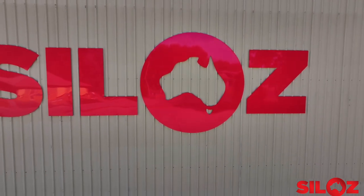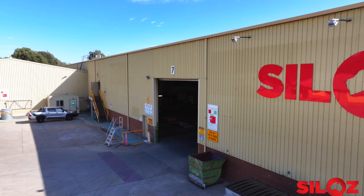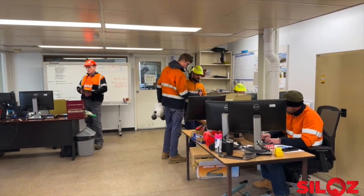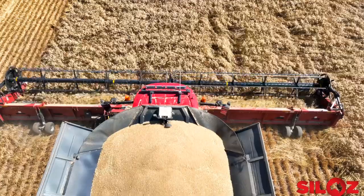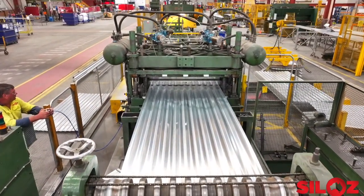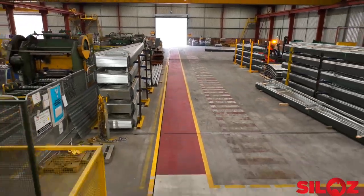The Jindera facility is based on three hectares and has a 7,500 square metre factory. With 20 local employees, the silos team are producing around 150,000 tonnes of grain storage per year. The coil steel is rolled into corrugated silo sheets on a production line that sits within the 100 metre long facility.